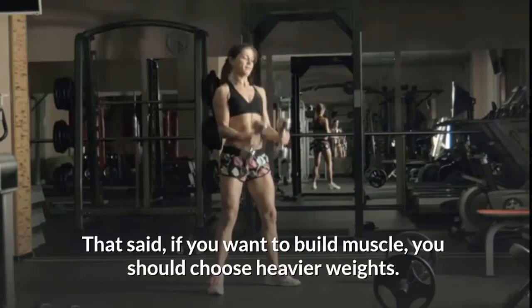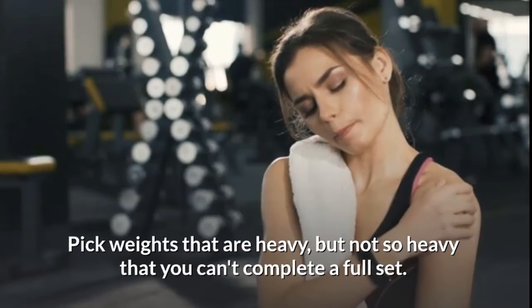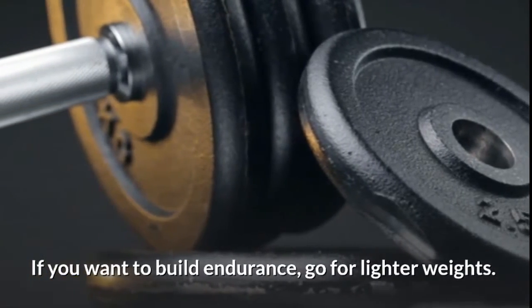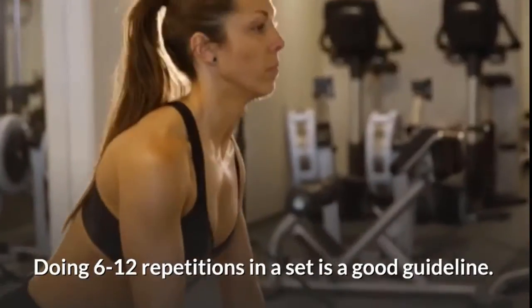If you want to build muscle, you should choose heavier weights. Pick weights that are heavy but not so heavy that you can't complete a full set. If you want to build endurance, go for lighter weights.